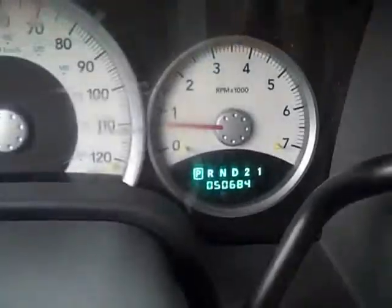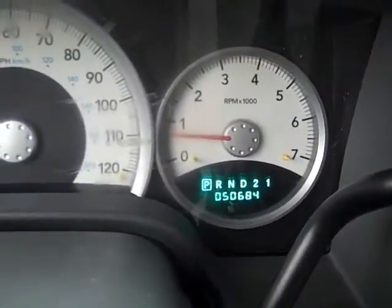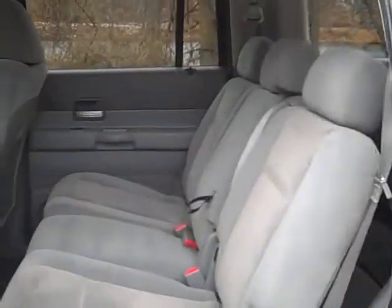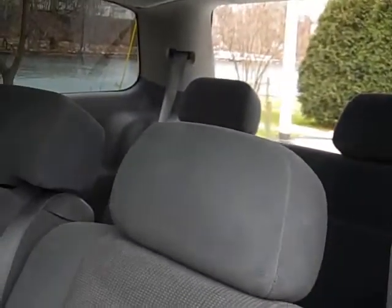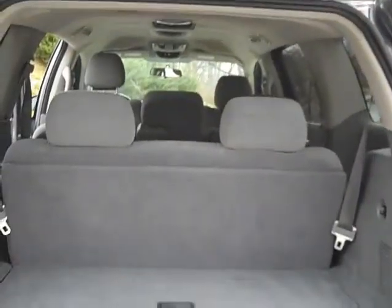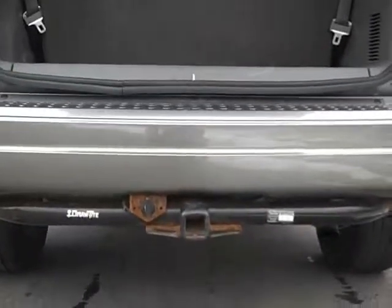The mileage on this vehicle is 50,684. This vehicle does have a very spacious second row as well as an additional third row. There is plenty of cargo space and if you need more, the third row does go down. This vehicle also has a tow hitch.